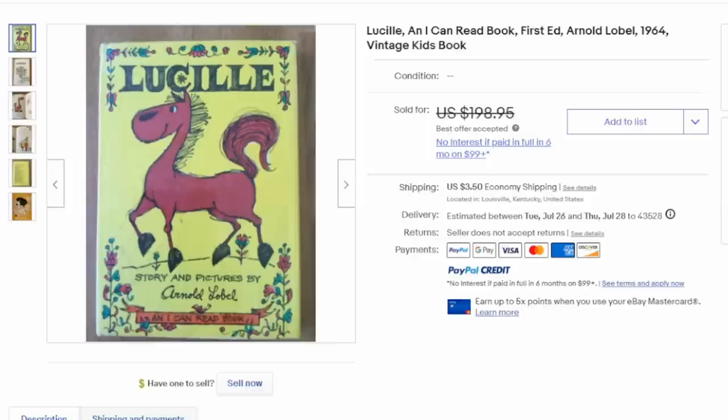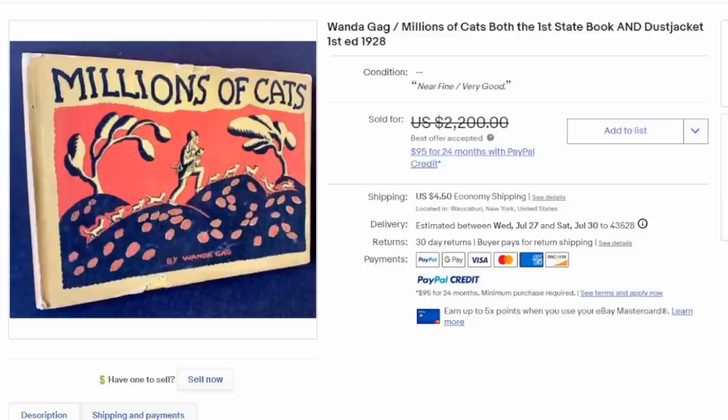This is Lucille — it's an I Can Read book. At the bottom of most I Can Read books it will actually say in a ribbon 'An I Can Read Book.' The I Can Read series has tons of titles; Crosby Bonsall is one of the more famous authors. There are people who just collect I Can Read books, and some titles are extremely scarce, especially towards the end of the run.